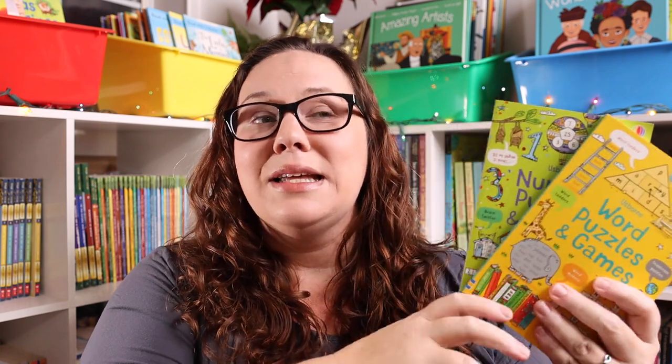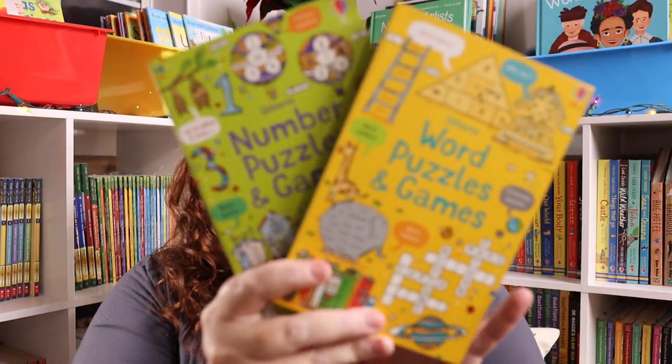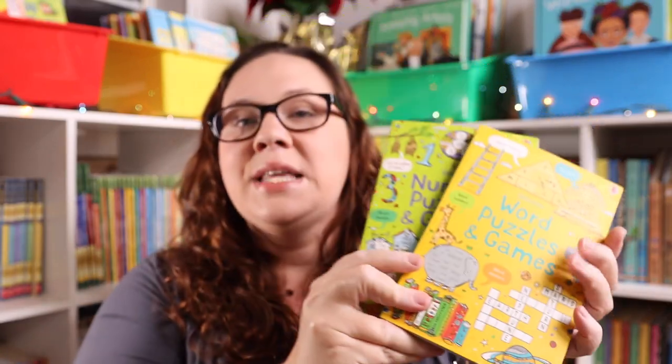I also really love putting small books in stockings. Whatever your kiddos are into — word searches, Sudoku, crossword puzzles — you can get tons of different ones. I love Usborne for this because they have number puzzles and games, word puzzles and games, the little sticker dolly dressing books, and My First Sticker books. All of those are small enough to fit in a stocking, and the quality of Usborne is just super awesome.